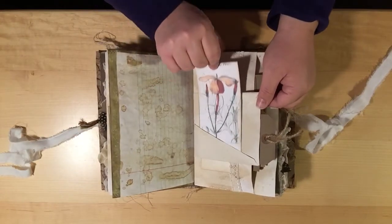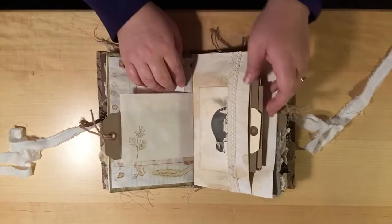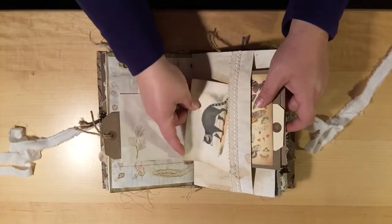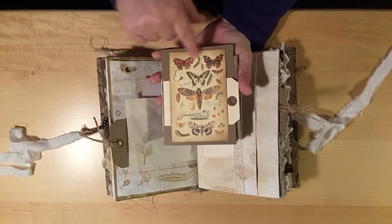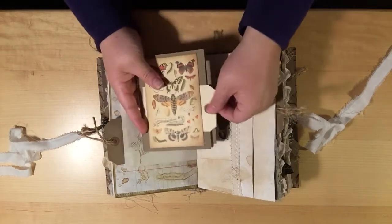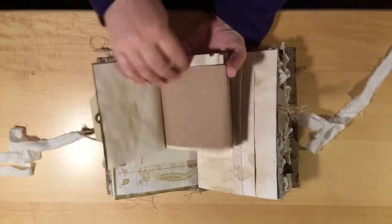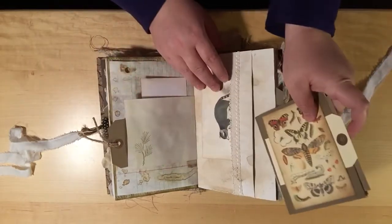A botanical image and another shipping tag, and in this envelope a large pocket with a cute little raccoon. This is another one of the booklets I made and the image is just some butterflies and moths, and it's open so you can slide a little shipping tag behind it. It's just full again of different papers for more journaling.